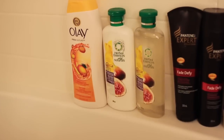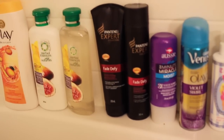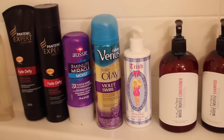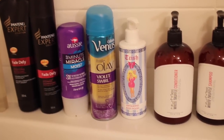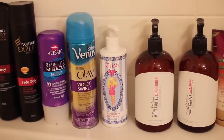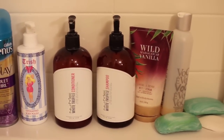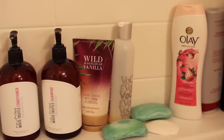This is my favorite Olay body wash, my Herbal Essences Shampoo and Conditioner, my Pantene Expert Fade Defy for color, the Aussie 3 Minute Miracle deep conditioner, the Gillette Venus Olay Violet Swirl, the Trish here on YouTube Body Exfoliator - I love that stuff - the NuMe Shampoo and Conditioner, and the Wild Vanillamatic Gas Star Scrub.